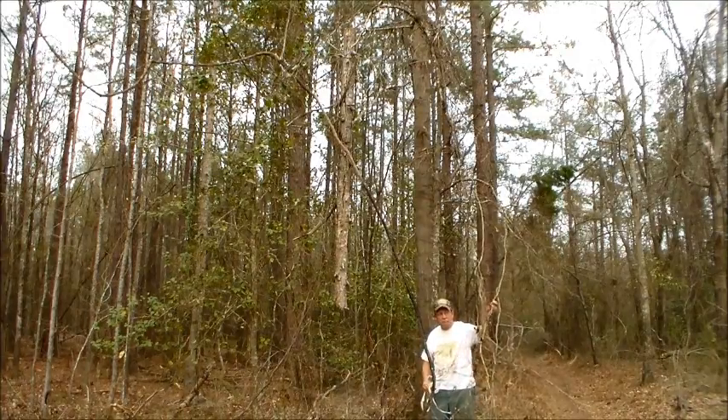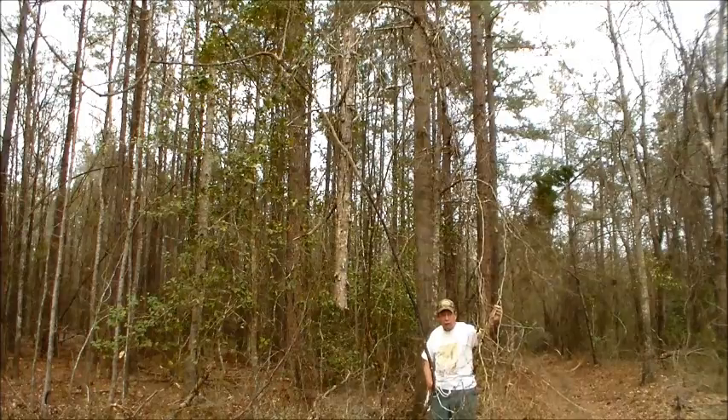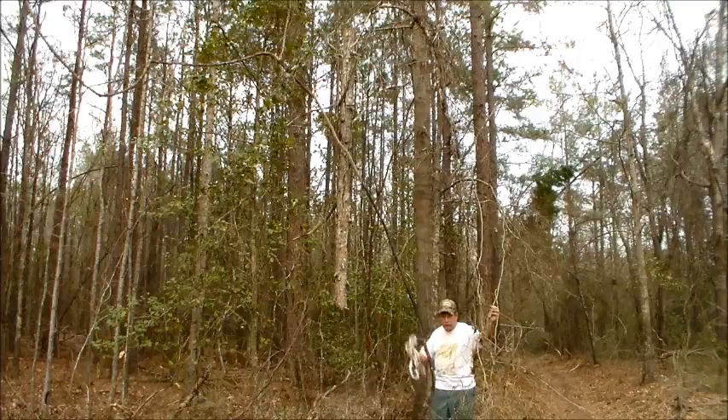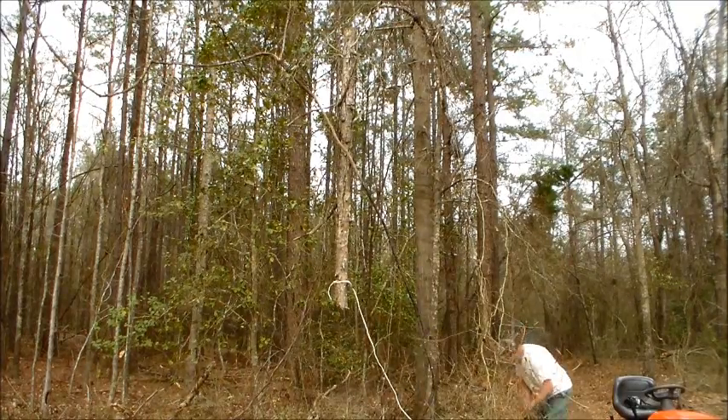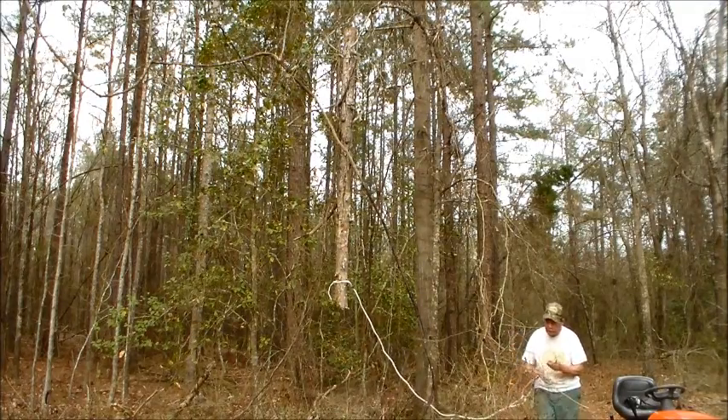We have vines all over here, and these are strong — they can suspend objects that are quite weighty. So we're going to put a rope around it and see if we can pull it down. I'm going to see if I can pull it and some of this other vining material out of here.